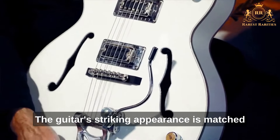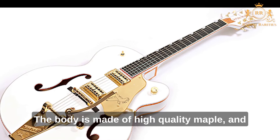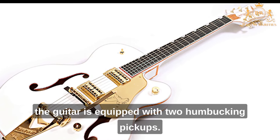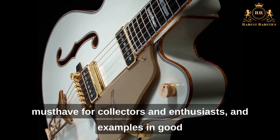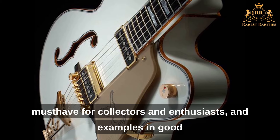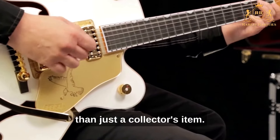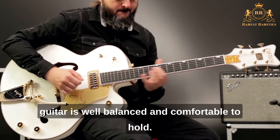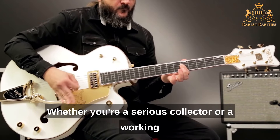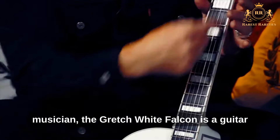The guitar's striking appearance is matched by its exceptional tone and playability. The body is made of high-quality maple, and the guitar is equipped with two humbucking pickups. Its rarity and unique features have made it a must-have for collectors, and examples in good condition go for very high prices at auction. But the White Falcon is more than just a collector's item — it's also a fantastic guitar to play. The neck is slim and fast, and the guitar is well-balanced and comfortable to hold, sure to impress and inspire any serious musician or collector.